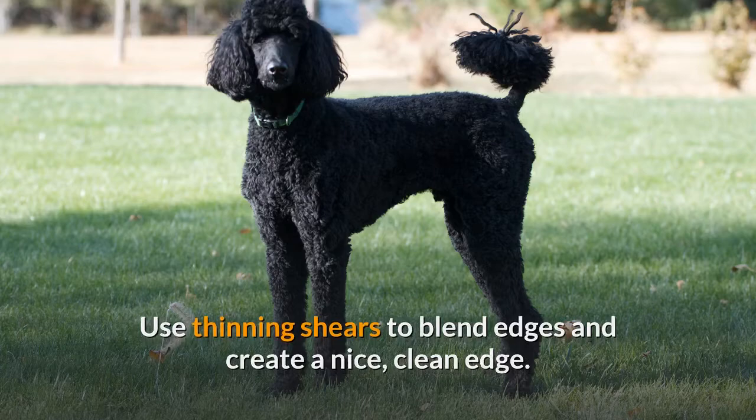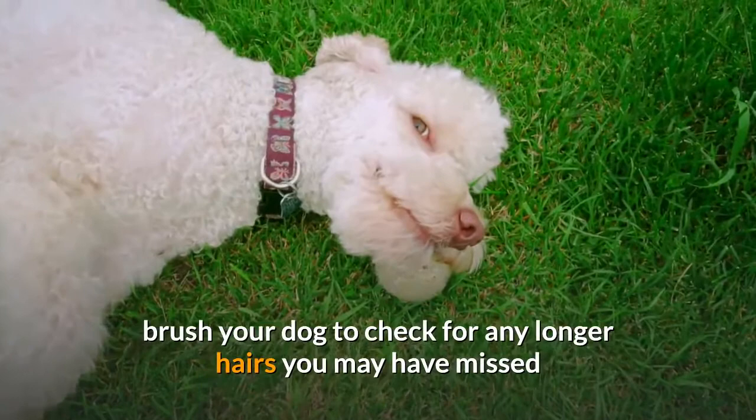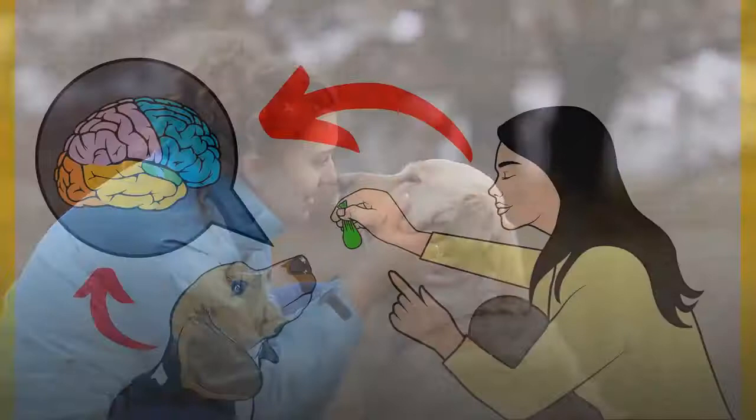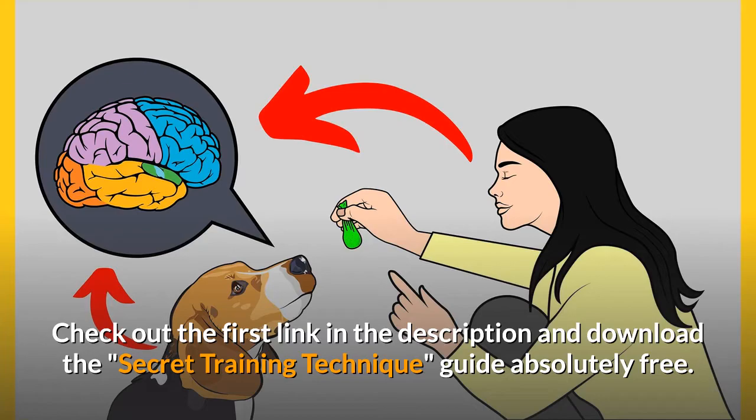Do you want a well-behaved, obedient, and calm pet dog without spending hours in training? Check out the first link in the description and download the secret training technique guide absolutely free — available for a limited time only.